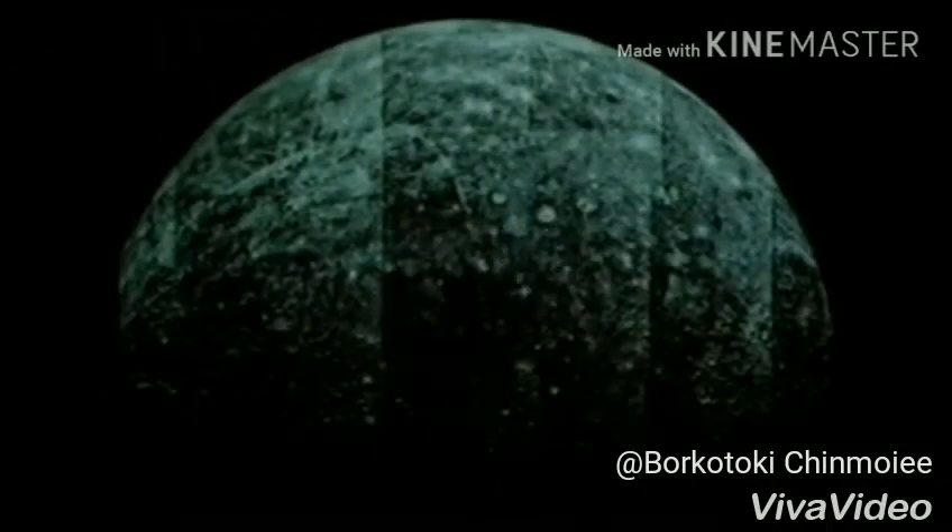Mercury is the first planet from the Sun. Days on Mercury are very hot because it is so close to the Sun. The surface of Mercury is covered with craters, cliffs, and valleys.